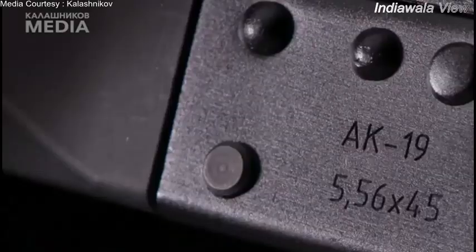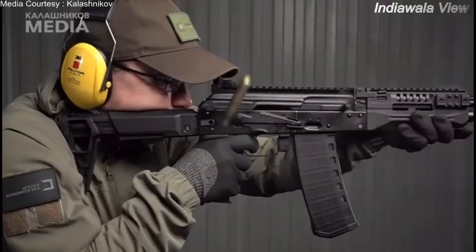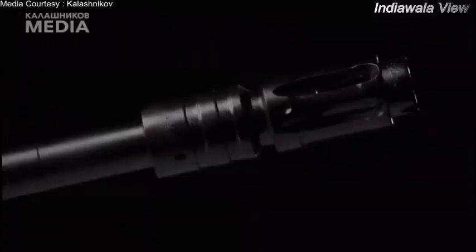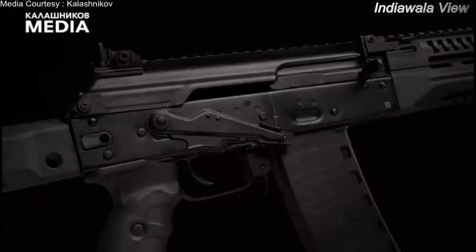The rifle features the same full-length Picatinny rail across the top cover, much like the AK-12, and was shown with reportedly a new rear-peed sight. According to sources, the rifle's barrel length is 415mm, compared to 386mm of its obvious rival, the M4 Carbine. The gun is due to be presented at the Army-2020 International Military Technical Forum from August 23 to 29, at the Patriot Park, Moscow.